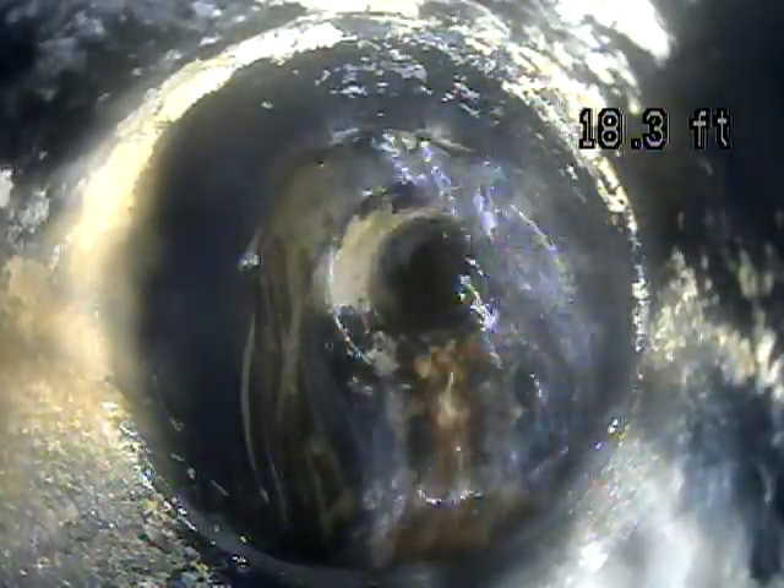Any sort of blockage like that can lead to a backup, so it'd be good to have that cleaned out. The other issue is that the way this is plumbed, instead of having a proper sweep, you can't push the camera where it's going to curve down and continue down the stack. Instead, it's just hopping over the drain that it's supposed to go down and going through the other side of the drain.